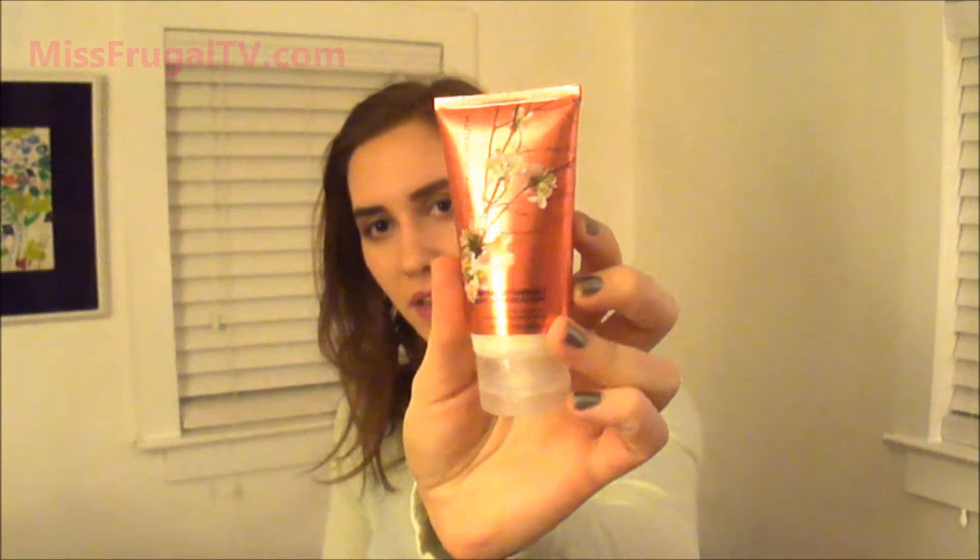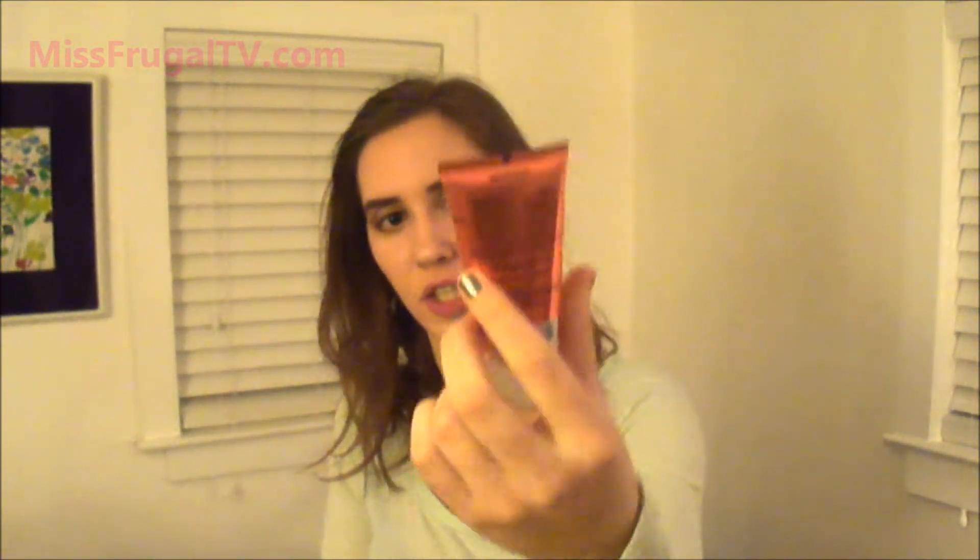Last, just a couple of good deals at CVS. This hand cream was free — I think you had to subscribe to something on the CVS website. I'll link it in my blog post if it's still going on. It was a printable coupon for a free hand cream and you got to pick from three different ones. I got this Japanese Garden one.